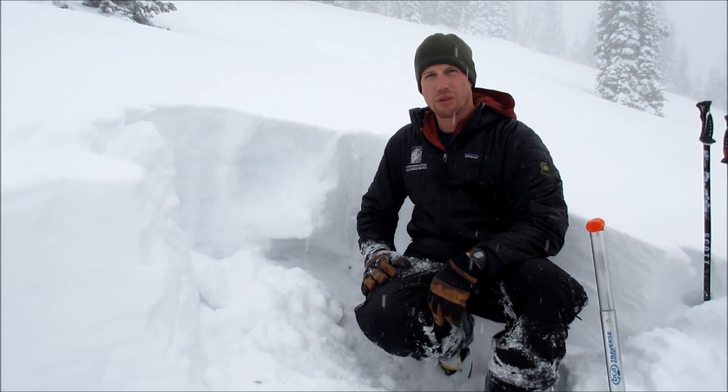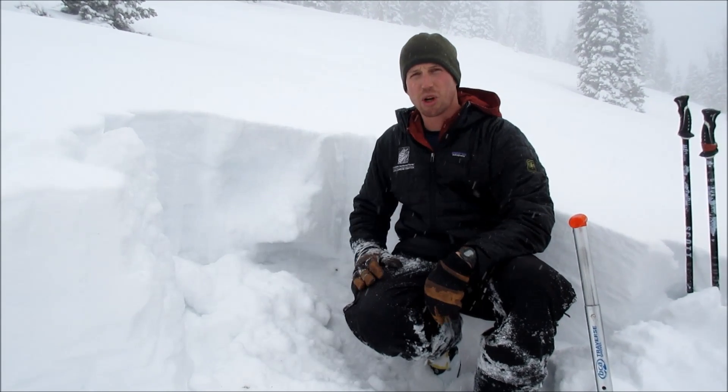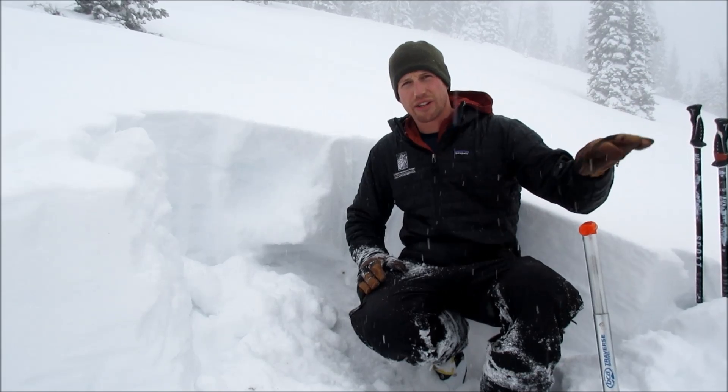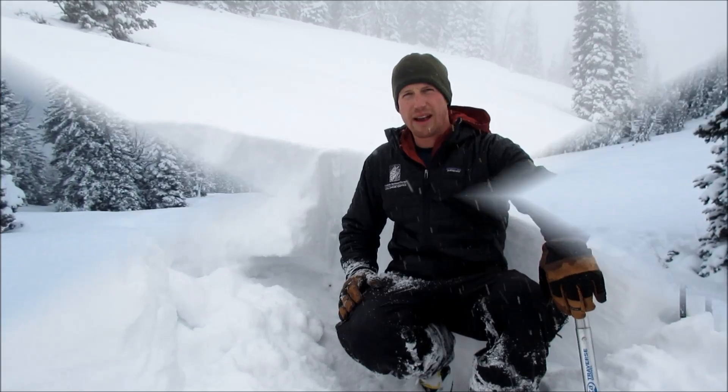So we'll see what this storm brings over the next two days. It could quickly make this a more unstable structure, and it's certainly going to be unstable already where the snowpack is deeper and has a thicker slab.